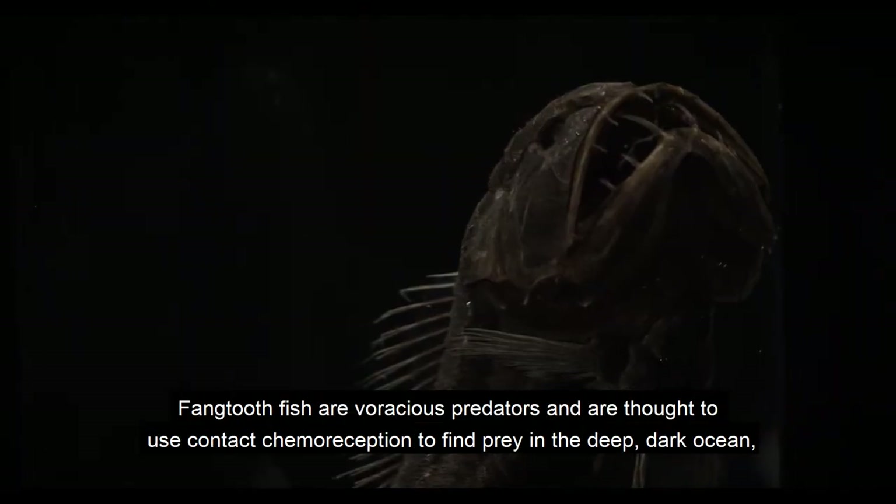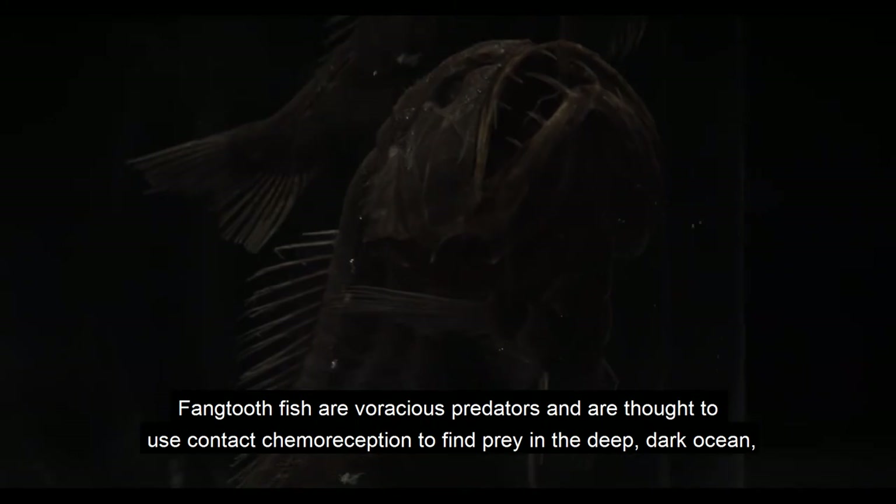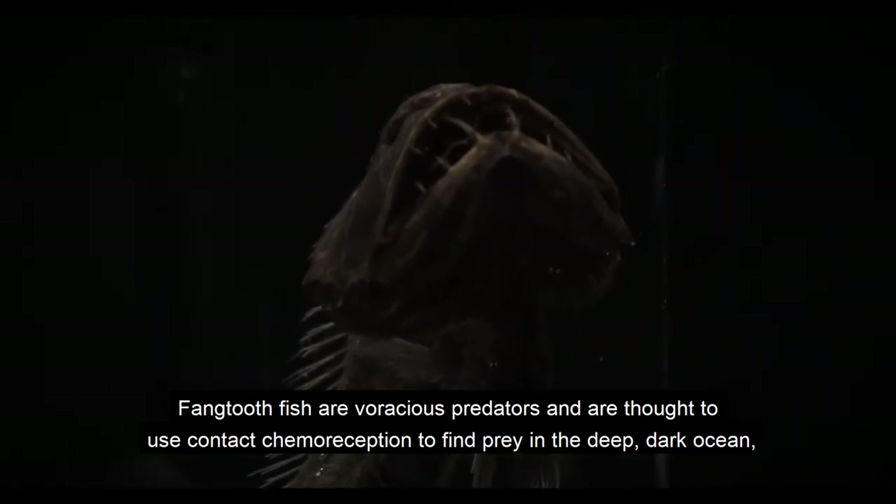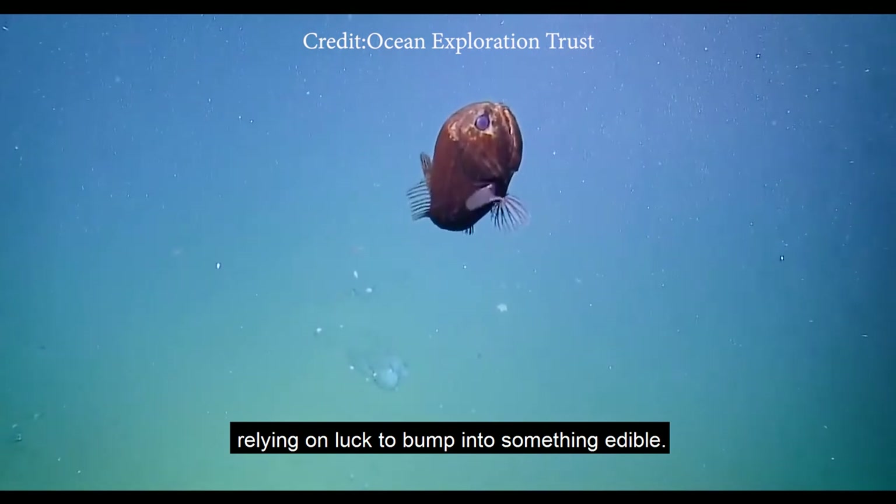The Fangtooth fish are voracious predators and are thought to use contact chemoreception to find prey in the deep dark ocean, relying on luck to bump into something edible.